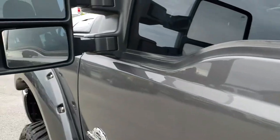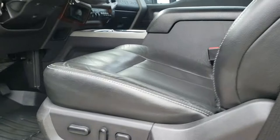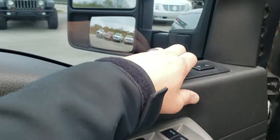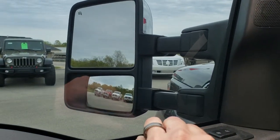Does have the driver's side door code entry — we do have the code for that. The power scope mirrors are included. Inside, the Lariat package gives you the black leather interior. There are no rips, no tears on the seats — very nice condition. Does have memory driver's seat, power windows, power locks. The power folding mirrors fold in and also power telescope out.